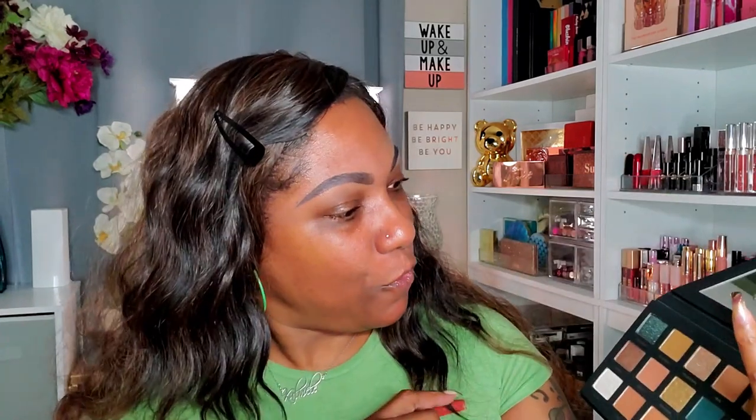Since the Goddess palette has 15 shades, I'm not going to swatch all of them because a lot of the mattes look similar. I'm going to swatch all the shimmers, a few of the mattes, and try to get a feel for this palette first.